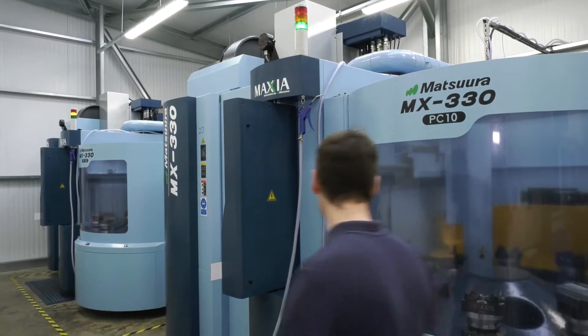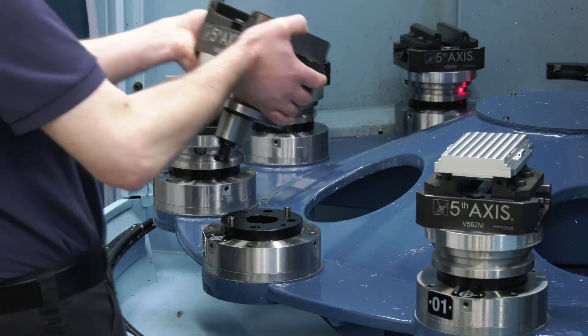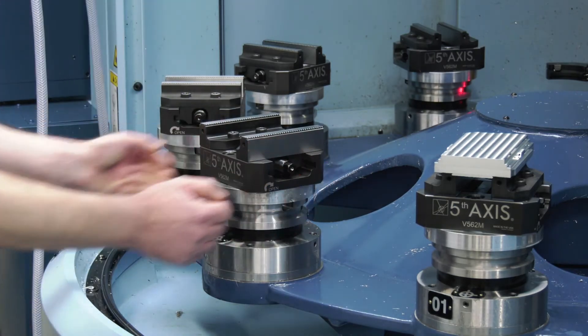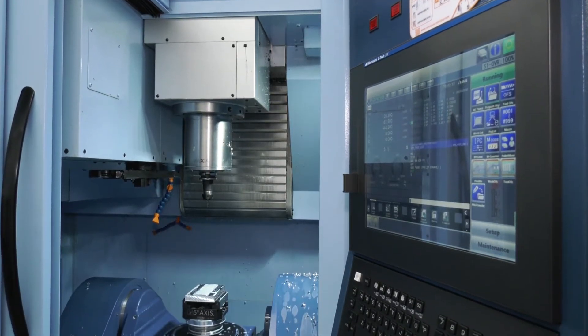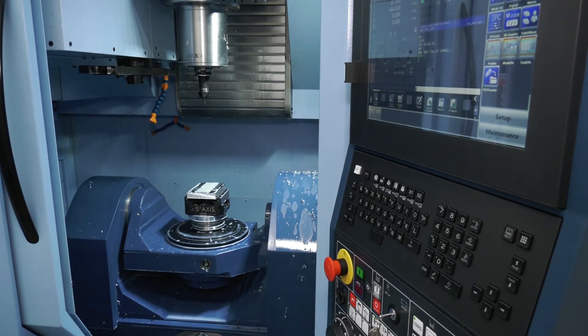Was it easy for your operators to pick up? Were they apprehensive about going down the automation road? Not at all. All of our engineers here love new toys and new things to play with, and certainly it's a big positive point for the business when we are interviewing staff, when they see the investment in automation that we've made here.